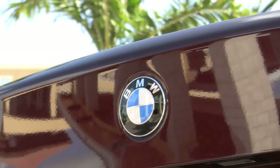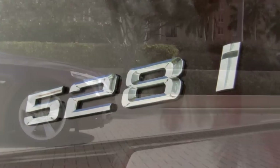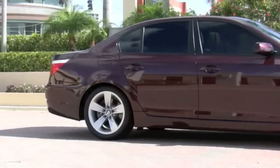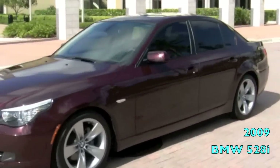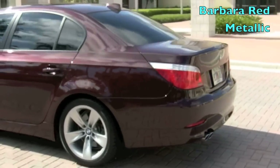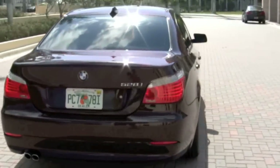If it's a great-looking pre-owned sport luxury sedan that you're searching for, then look no further. Autos of Palm Beach has a BMW 5 Series with your name on it. Here is your very own 2009 model 528i with a beautiful Barbara Red Metallic exterior, loaded with optional features that set it apart from other pre-owned luxury sedans.